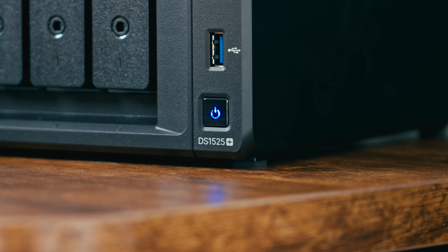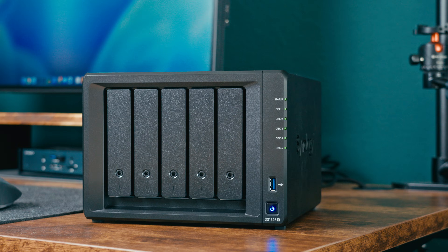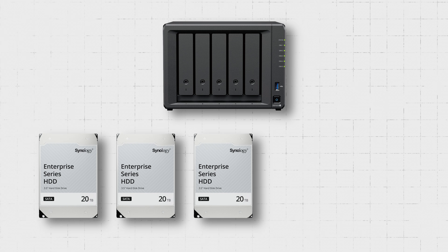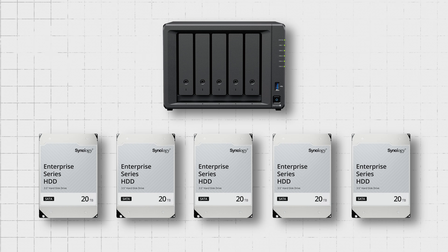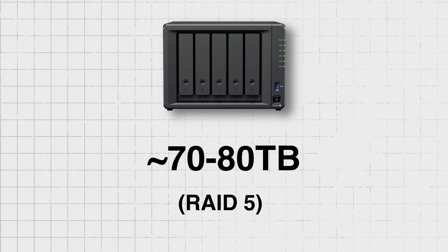A NAS can sound intimidating or maybe even overkill, especially for solo creators — and that's honestly what I thought at first myself. But I promise I'm going to simplify things for you, and you'll see that this can completely change and improve your workflow and data management. The setup I'm working with is a Synology DS1525+, which is a 5-bay NAS. I've got 5 twenty-terabyte drives installed, which comes down to around 70 to 80 terabytes of usable capacity because I have these configured in RAID 5.